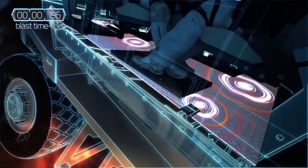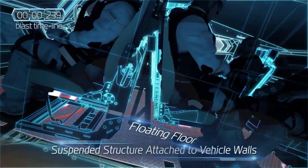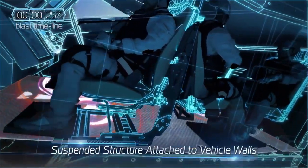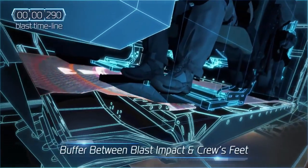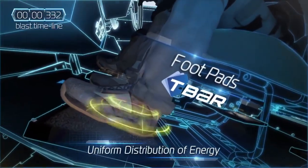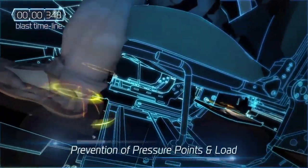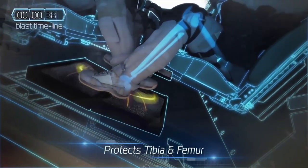To further minimize damage or injury, PLASAN's floating floor is attached to the vehicle's floor and walls. This additional layer of protection isolates the crew's feet from the vehicle floor. The protective foot pads have a flexible energy-absorbing surface, offering another important layer of protection for the occupant's tibia and femur.